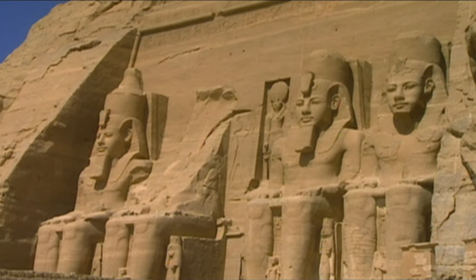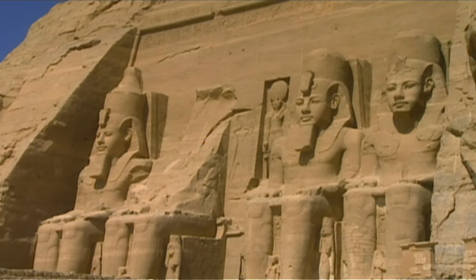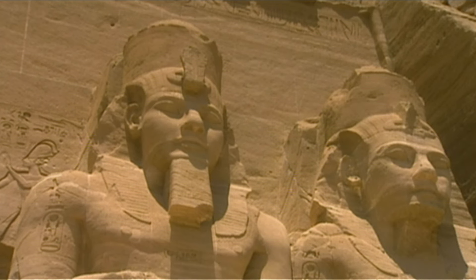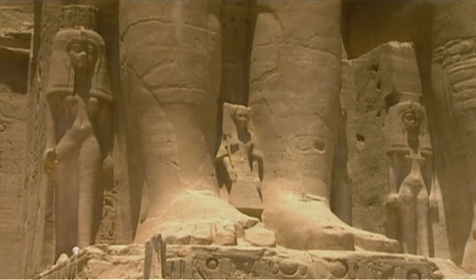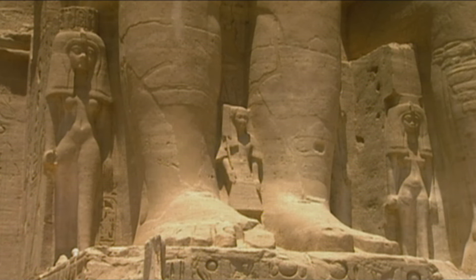At the main temple, four colossal statues portray the father of the family, watching proudly over the other figures and reliefs carved into the stone. Much like a family photo, his wife and children are shown beside him, carved as small figures at his feet.